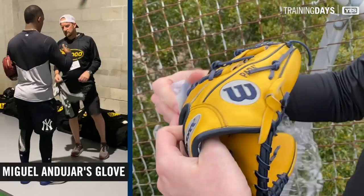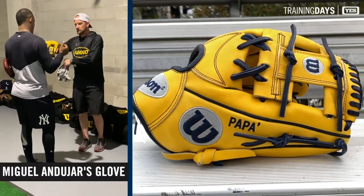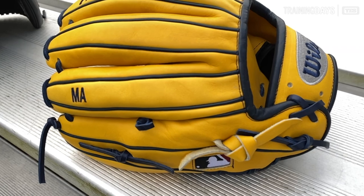Miguel Andujar — he also has a pair of customs. It's Design 1787, a third base pattern, with some personalization on there.